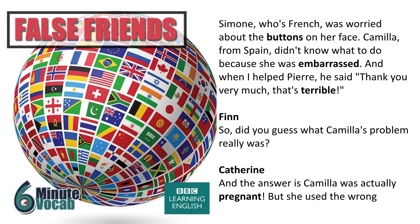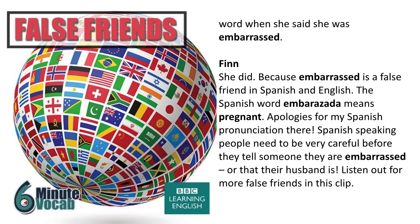Did you guess what Camilla's problem really was? The answer is Camilla was actually pregnant. But she used the wrong word when she said she was embarrassed, because embarrassed is a false friend in Spanish and English. The Spanish word embarazada means pregnant.